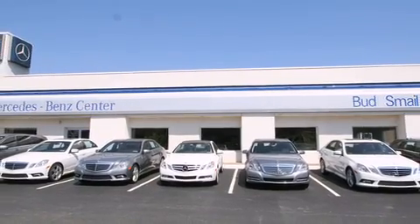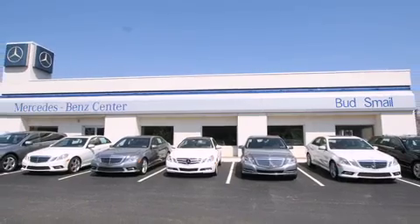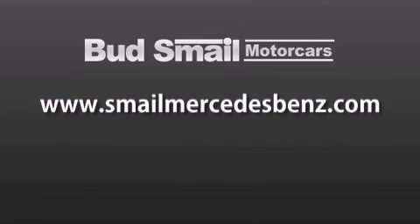Contact us today to find out about our financing specials and leasing offers, and make sure to visit us at SmailMercedesBenz.com.